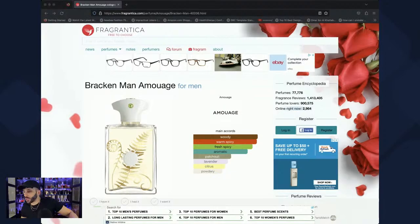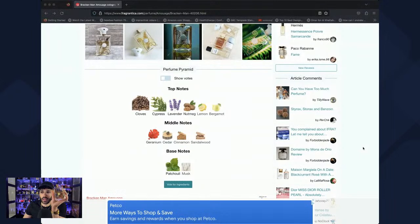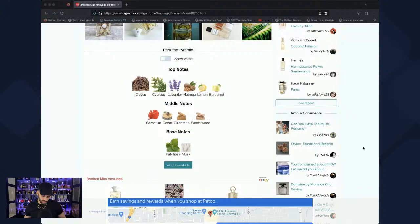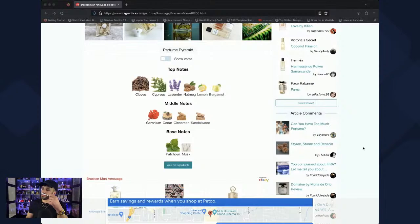Bracken Man gets a 4.13 on Fragrantica. Notes include clove, cypress, lavender, nutmeg, patchouli, cinnamon, sandalwood — opening sounds amazing for me because I love clove. Oriental vibes is what I'm expecting. This is a tester so I need to spray on paper — I have so many fragrances on skin already. I can smell it right away. I'm immediately reminded of a Yemeni clove tea — we use clove, sometimes condensed milk. This is good, I'm about to fall asleep smelling this one.